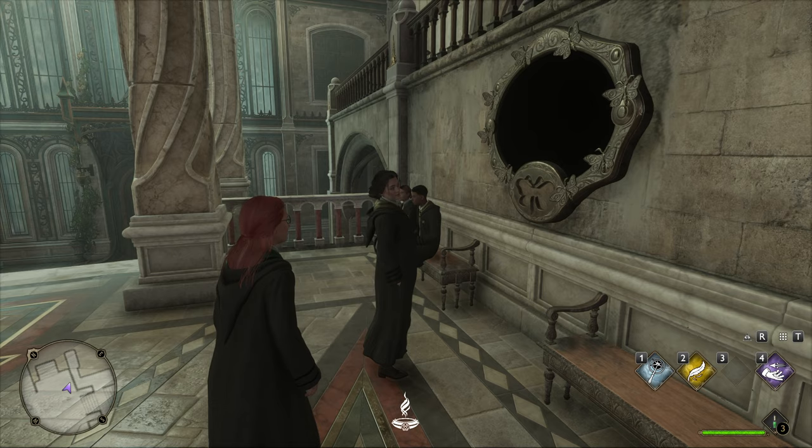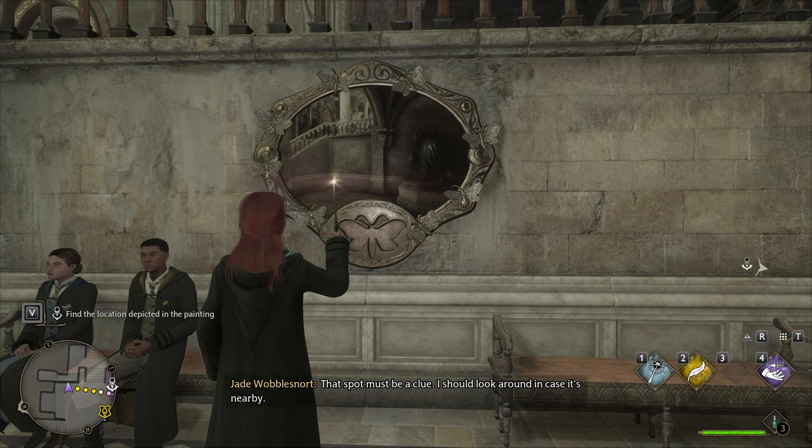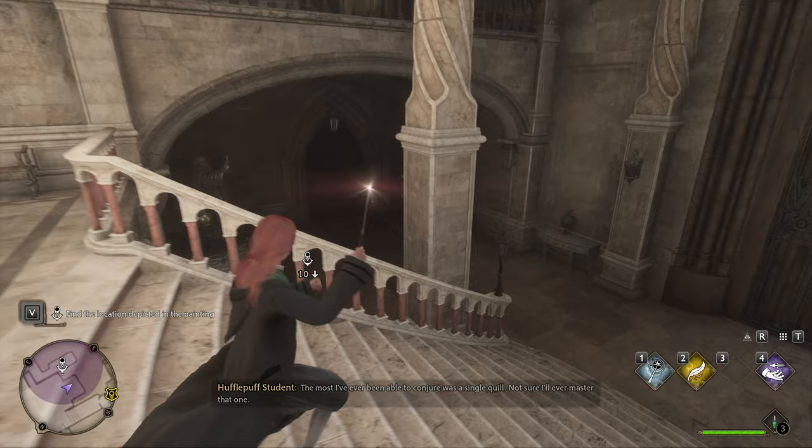This is the 'Like a Moth to a Frame' side quest. What we need to do is stand by black paintings like this and use our Lumos spell to illuminate it. Then you'll see a picture of where we need to head, where we'll find a Moth to bring back here. For this one, across to the right — we have it marked here in purple on the map.